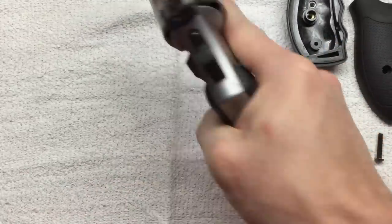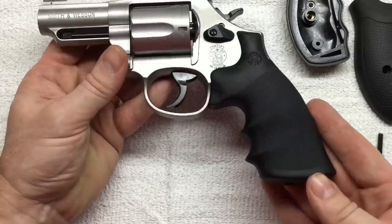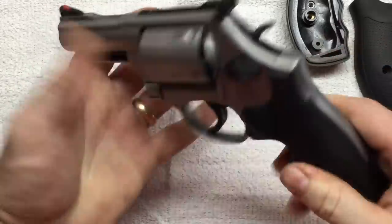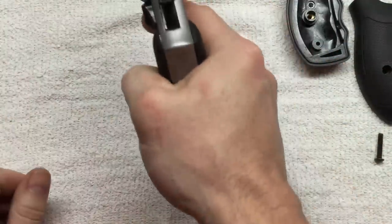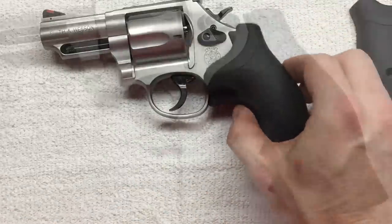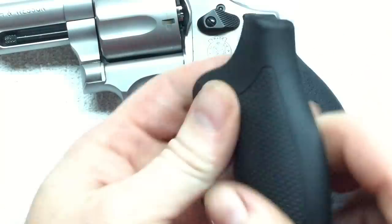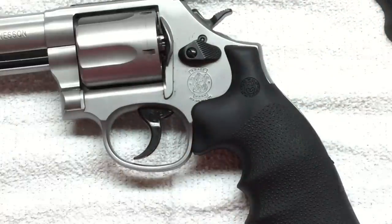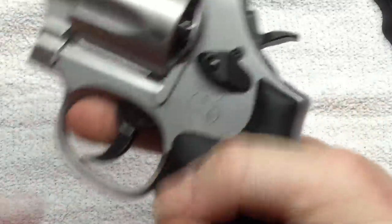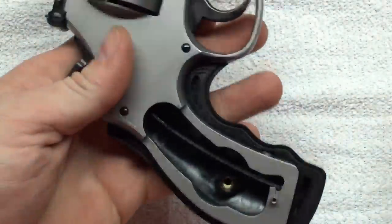I haven't shot the gun with the Hogue grips yet — I've only used the factory grips. There's another grip I'm considering, the Pachmayr Diamond Pro. I've heard really good things about them but haven't tried them yet. This Hogue mono grip is a touch larger than the factory. The factory grip does cover the back strap where the Hogue does not. I'm not sure yet which grip I'm going to end up sticking with, and I may end up getting the Pachmayr's as well.